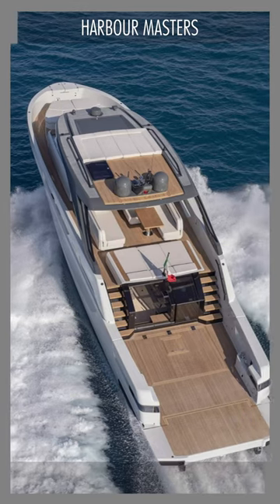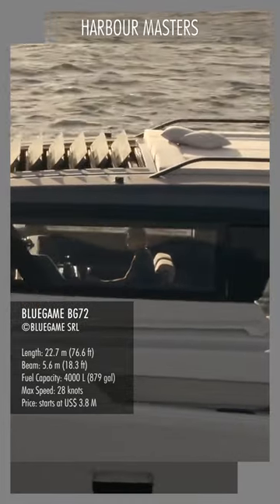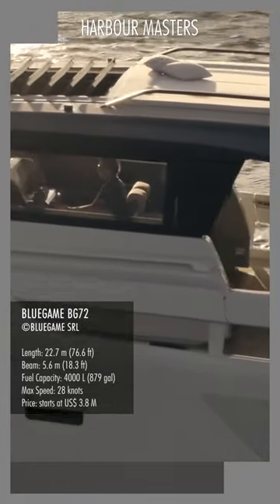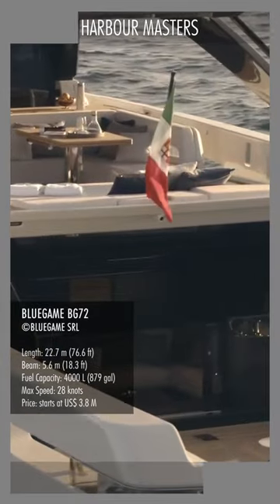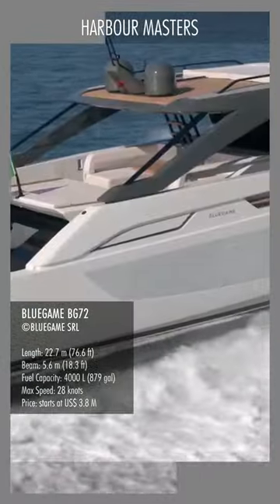Two boats or one, the BG-72 is a well-put-together watercraft. This is an open powerboat that can rival flybridge yachts. What makes its uncanny marriage of two disparate decks possible, of course, is the position of the engines.